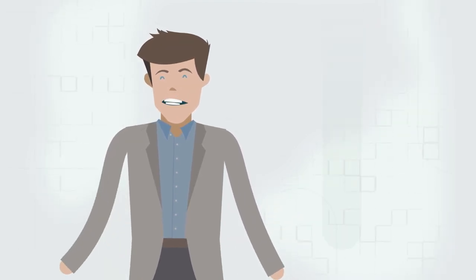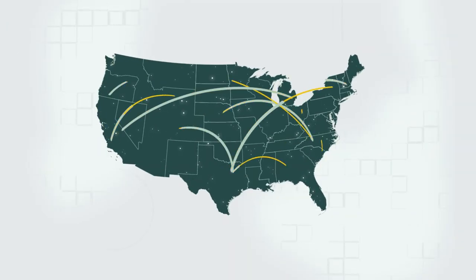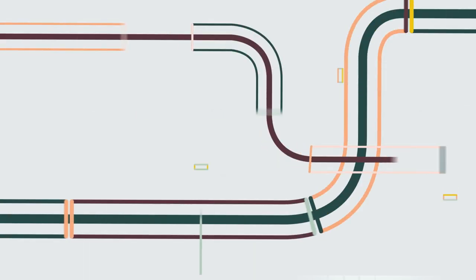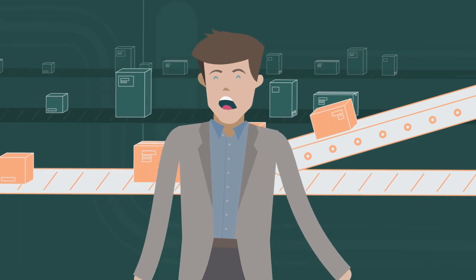Ever wonder how we deliver so quickly? We've strategically placed our 6 million square feet of warehousing space all over the country, giving us the ability to reach 98% of the continental U.S. in less than two days ground shipping. And our shipping system is more high-tech than you might think. In California and Texas, we have miles of conveyor belts pulling products automatically.